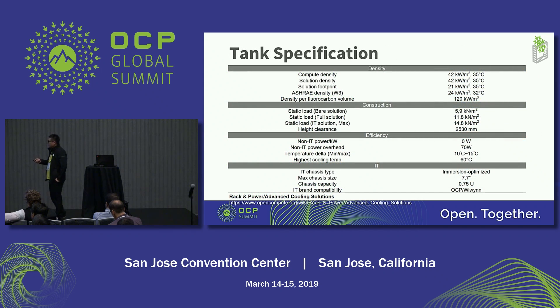In this page I just show the tank specification. The items are correlated to the OCP subproject or immersion cooling subproject, so you can get the definition of each item from the link.